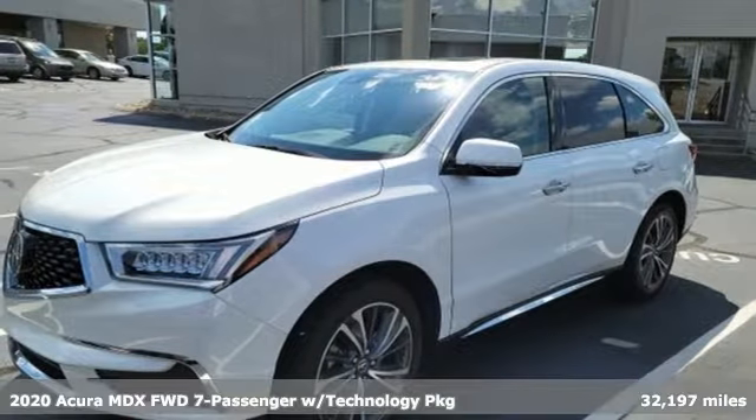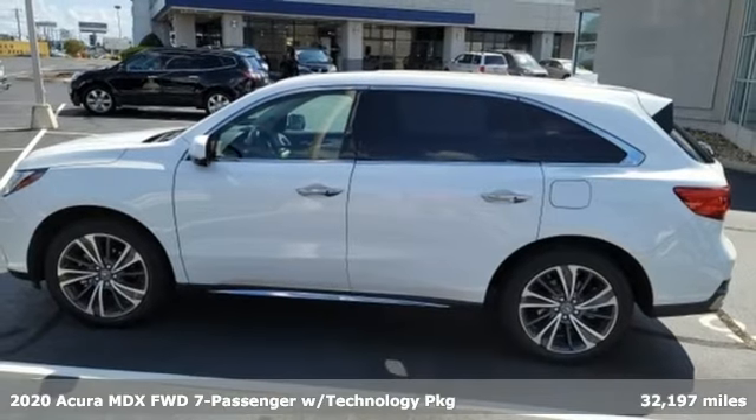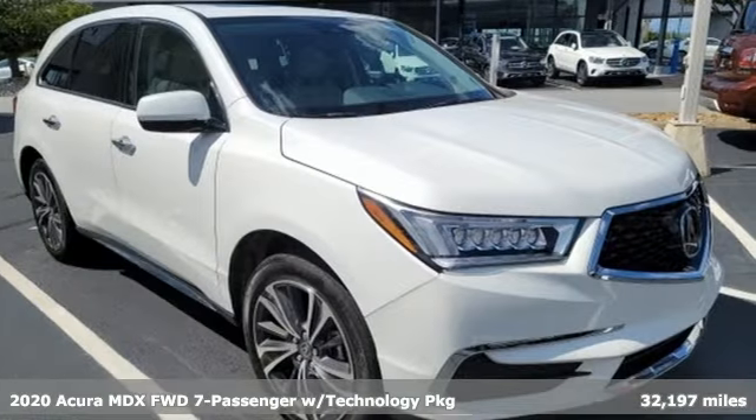It's a 2020 Acura MDX. It breaks all the rules. It checks all the boxes. It defines accurate precision crafted performance.